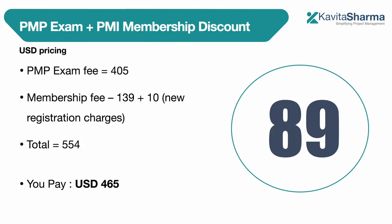If you want to buy the membership and PMP exam voucher together, the normal total fee is $554 and we are offering the overall fee as $465 USD — so you get to save $89 USD. This is inclusive of the PMP exam and PMI membership for one year.